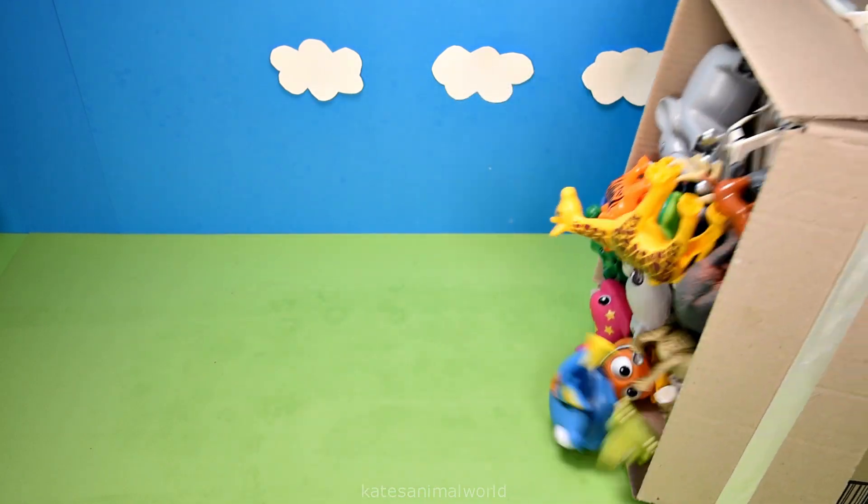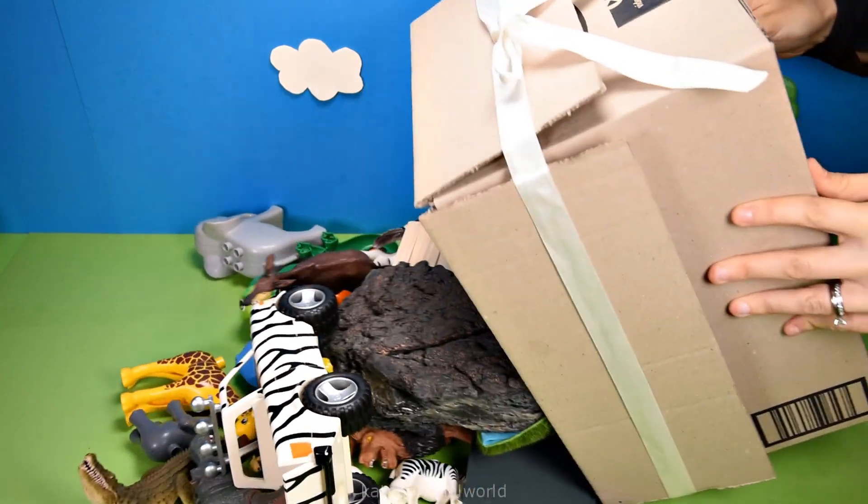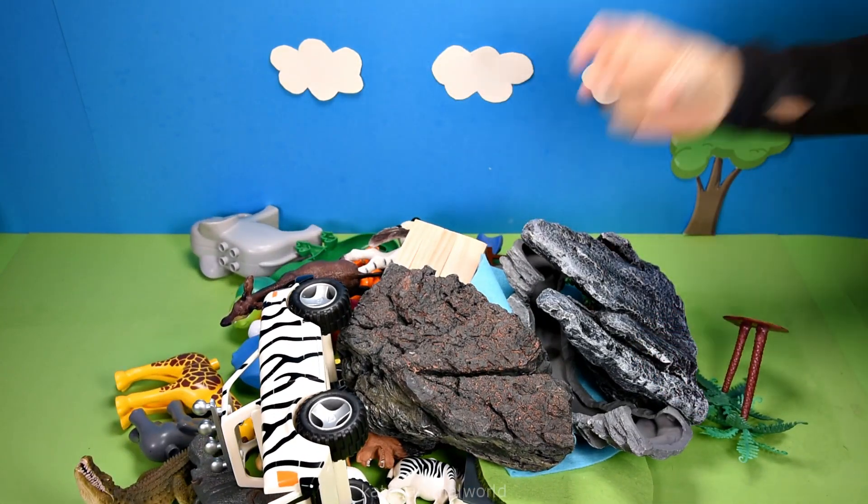Hey kids, we've got a big box of toys. Let's see what we're going to create. Are you ready? One, two, three.